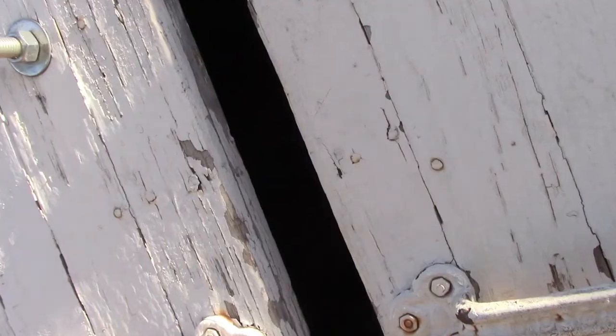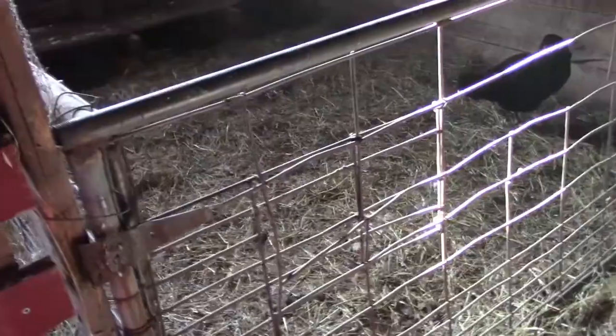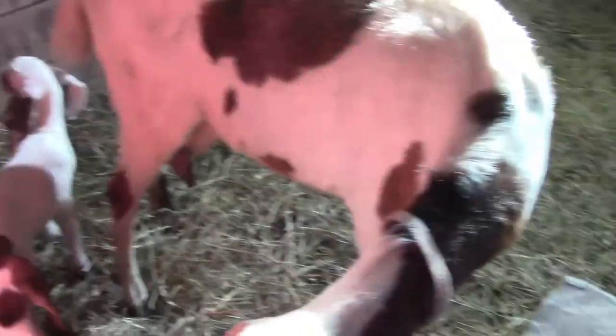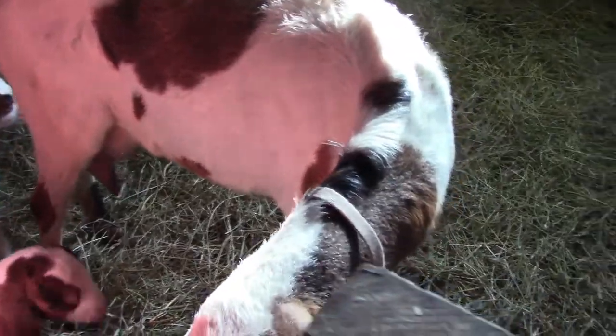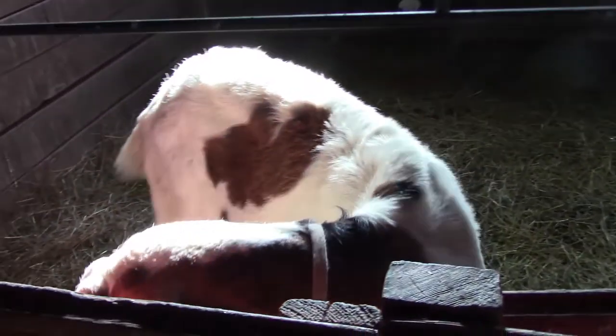Looks like mama busted open her door. Animals today! You go in there too. There we go. Maybe it's a sign you guys just want to go out to the pasture today. It's a nice bright sunshiny day so I just as well turn all the goats out on the pasture. I think they'll be just fine.